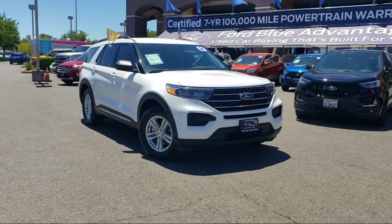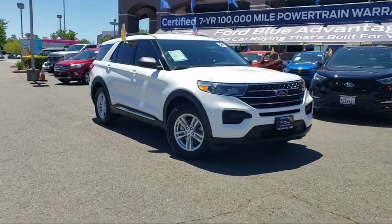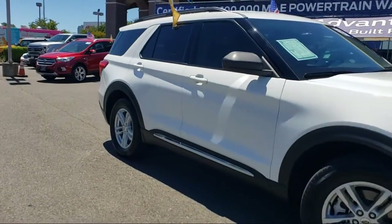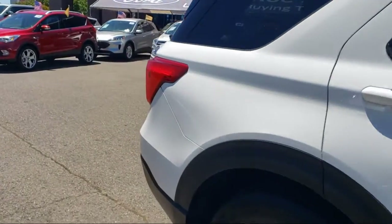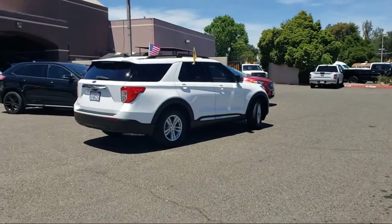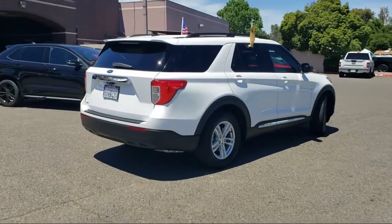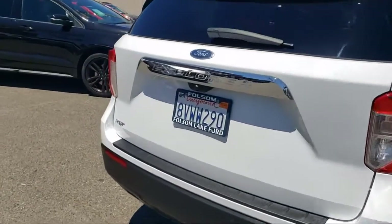It comes equipped with FordPass Connect, Auto High-Beam Headlamp Control, Heated Front Seats, Third-Row Seating, Keyless Entry, Roof Rack, Sirius XM Satellite Radio, Emergency Communication System, SYNC-3 911 Assist, Heated Door Mirrors, SYNC Communication System, and has less than 30,000 miles on the odometer.